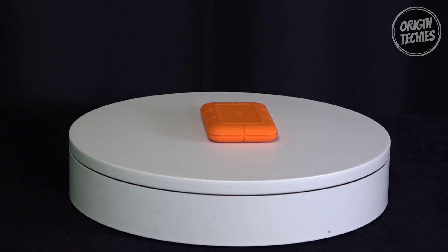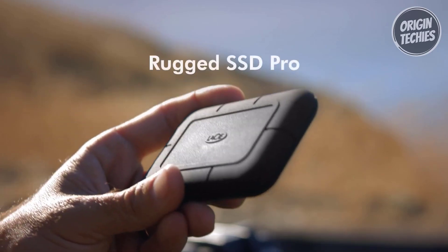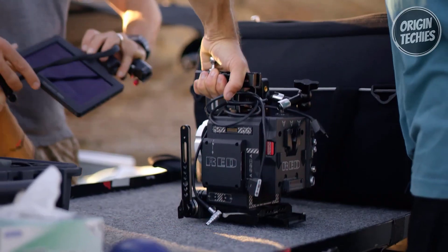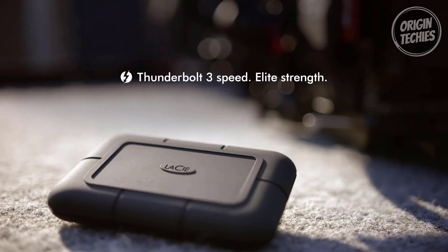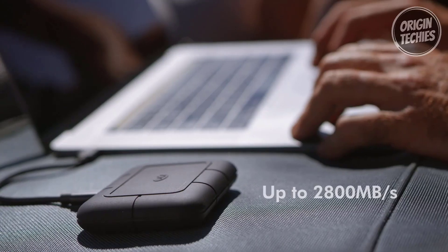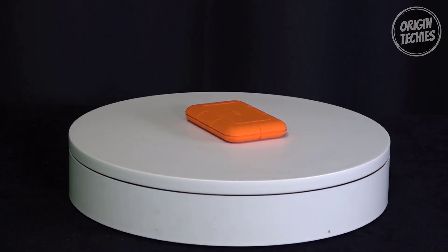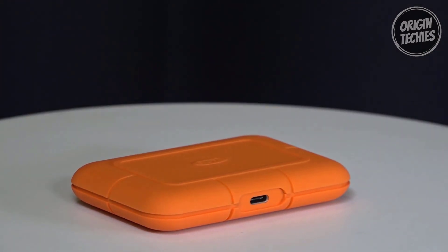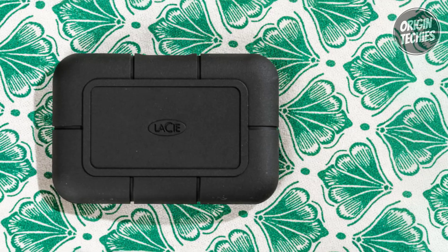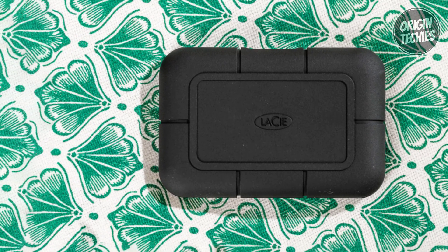LaCie Rugged SSD Pro. The LaCie Rugged SSD Pro is the ultimate external storage solution, priced at $462, designed for professionals and content creators who demand the best. It's a powerhouse that harnesses top Thunderbolt 3 speeds with a massive 2 TB Seagate FireCuda NVMe SSD, enabling playback and recording at speeds of up to 2800 MB/s. This makes it ideal for handling 6K, 8K, and super slow-motion video with ease, ensuring your workflow is smooth and efficient.